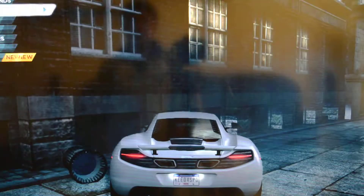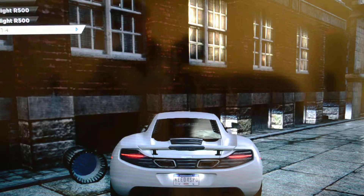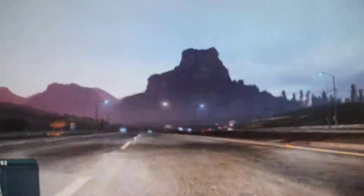Now it is number six. Number six is the Caterham Superlight — looks the same as the Ariel Atom. Here's the looks. It looks like a buggy but it's a very good car. What a speed — nice drift.